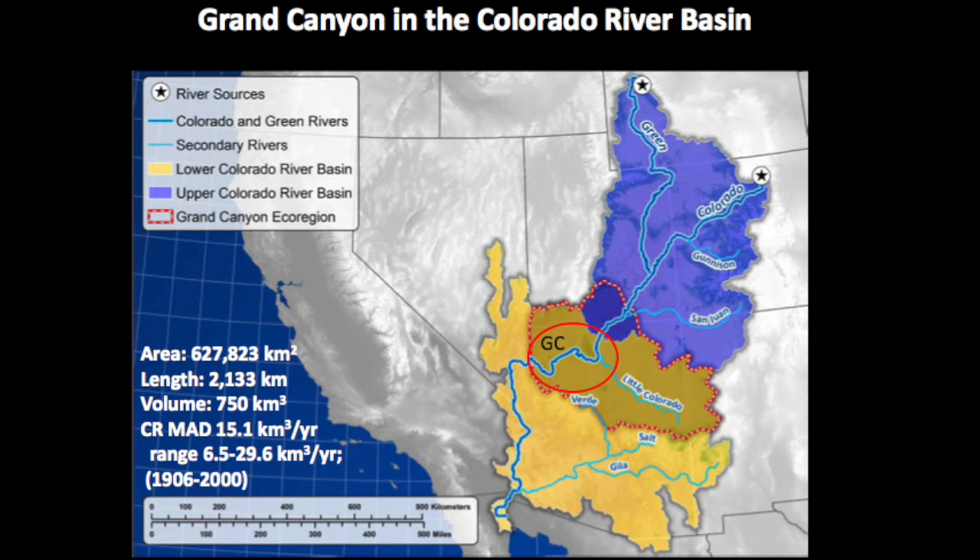The upper basin, the Colorado Plateau, is a landscape with a lot of wildness to it — a landscape that gets exploited for resources, particularly water, wood, minerals, and recreational experience. The lower Colorado River Basin is really the resource-using portion of the basin. Grand Canyon falls right in the middle, at the boundary between the two.